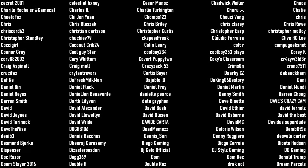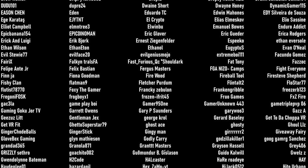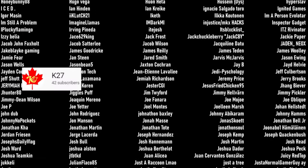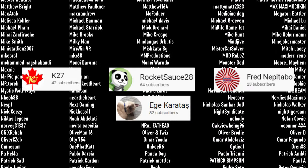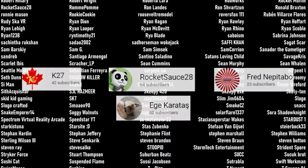I want to say a gigantic thank you to our first four patrons: k27, Rocket Sauce 28, Fred Nepetebo, and Igi Katarash. Thank you so much — you are all making my dreams come true.